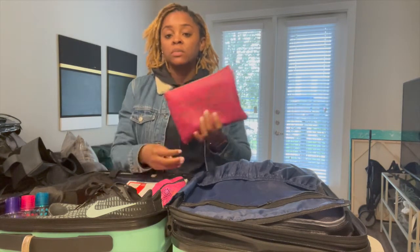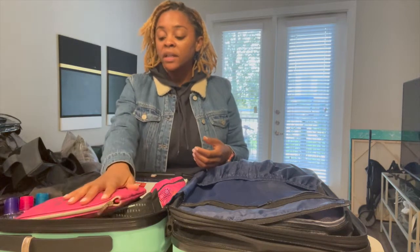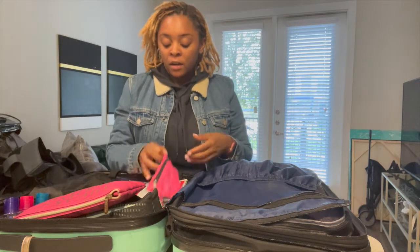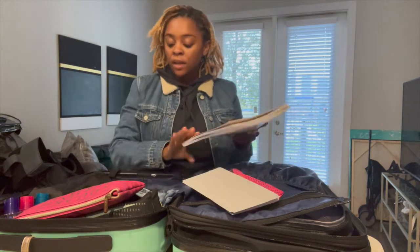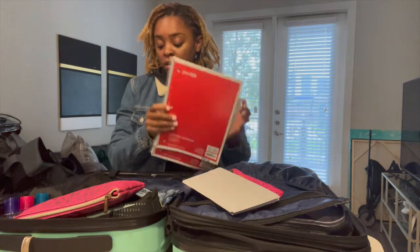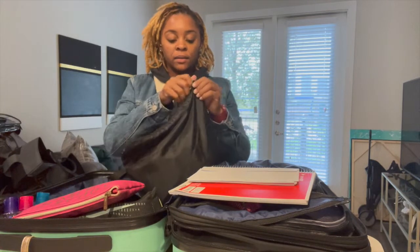I have a small pouch of makeup — not for every day, because you do not have time for makeup every day, but for whenever you take your pictures and whenever you go to graduation. I have some writing utensils: Sharpies, highlighters, pens, pencils. I have some envelopes and stamps. I have two notebooks — one for school and one for writing letters — and one pair of jeans.